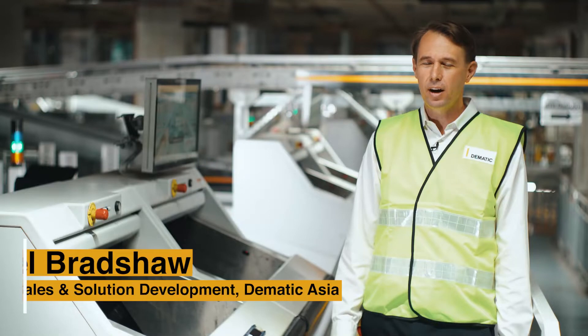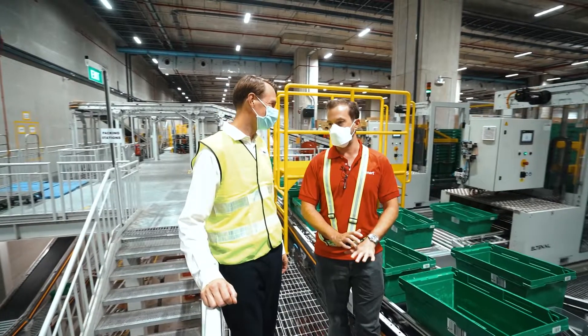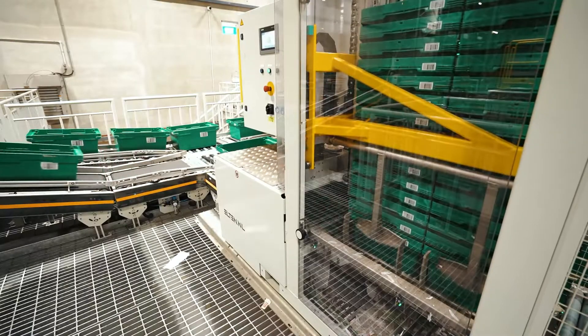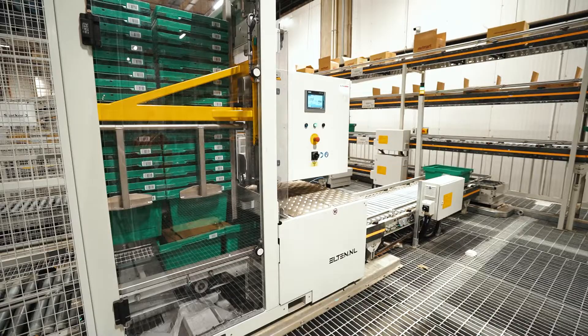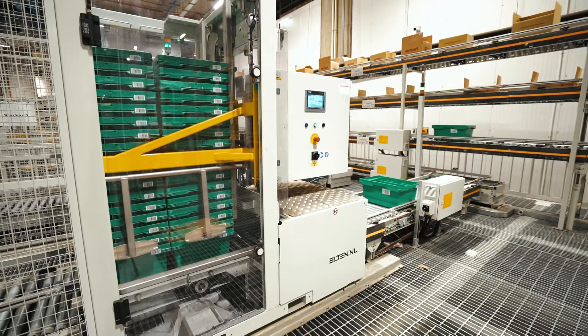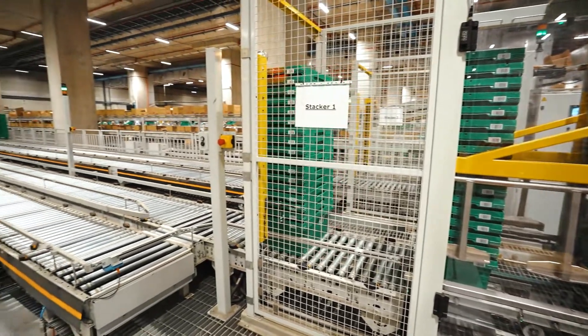When we first started talking to RedMart, they were handling around 2,000 orders a day and had less than 5,000 products in their range. This performance center is designed to handle 10 times the number of orders and over five times the number of products, but we didn't have five times the space to work with, and there was no way RedMart could have 10 times as many people, so we had to do things differently.